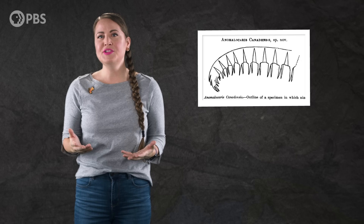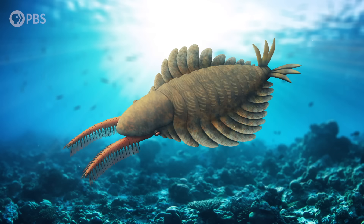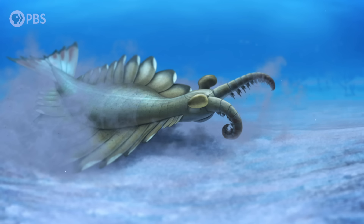While fossils of these bizarre creatures were first found in the late 1800s, it wouldn't be until 1994 that paleontologists figured out that radiodonts were early arthropods. Although they looked different from today's marine arthropods like lobsters, crabs, and shrimps, radiodonts had some tell-tale arthropod features, like a tough exoskeleton, a segmented body, gills, and appendages with joints.